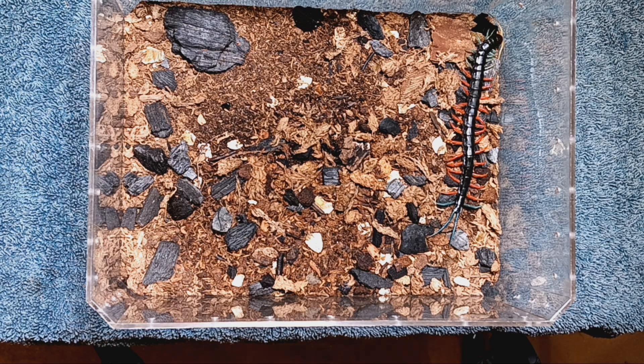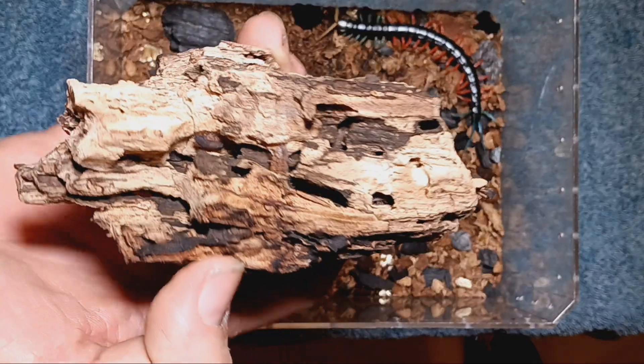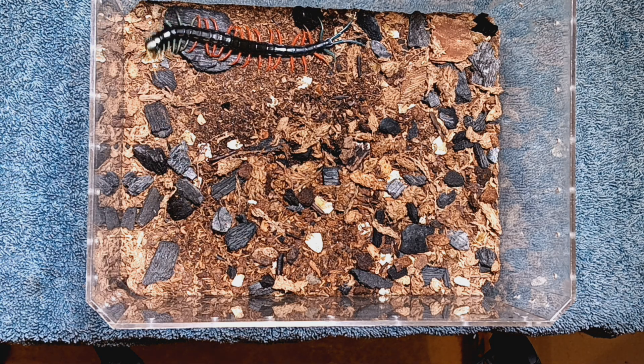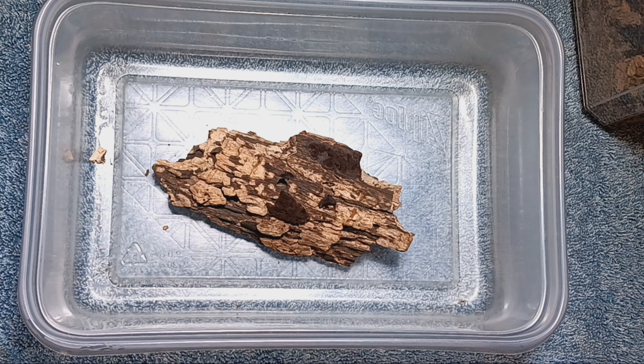Before we do the rehouse, I'm going to do a little bonus — an experiment with this piece of cork bark. I believe there are some critters in there. Just a brief synopsis: within the last year I tried to do a little more bioactive stuff — not so much with plants due to finances, but with cleaning crew. I've been using springtails for a while, so I decided to dip my toe into isopods.